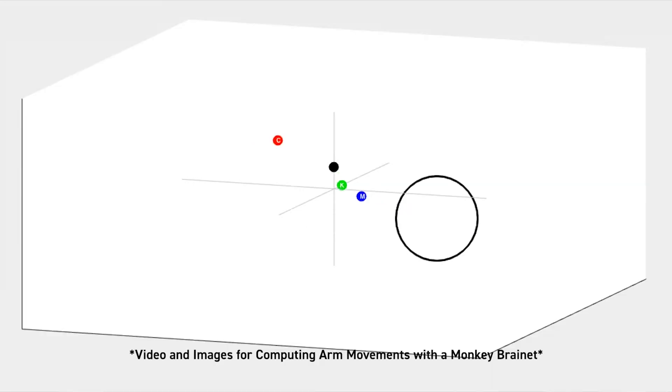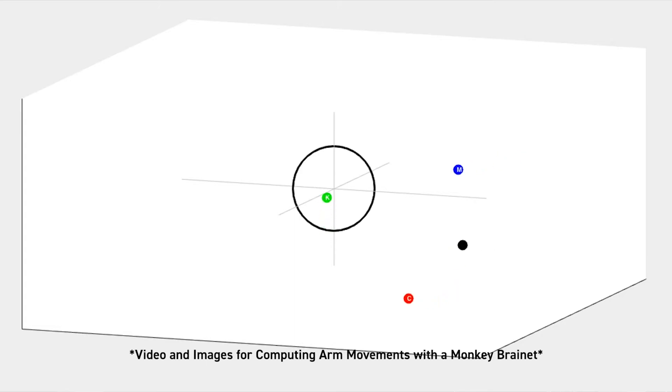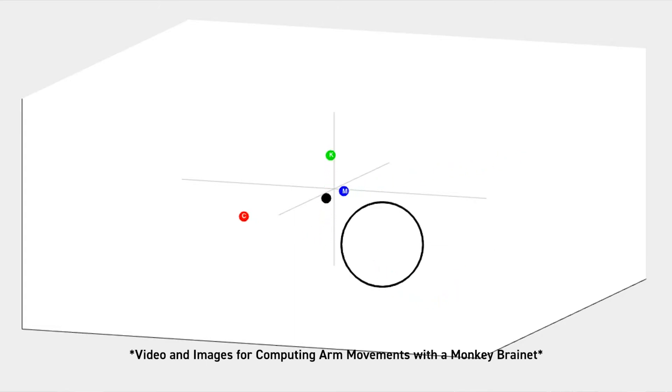This research was furthered in the 2015 BrainNet project, where the brains of three primates were connected. The primates were all able to move an arm over a target in digital 3D space — one monkey controlled the forward and back motion, one left and right, and one up and down. The monkeys were able to work together with their brain waves to move the arm over a target.